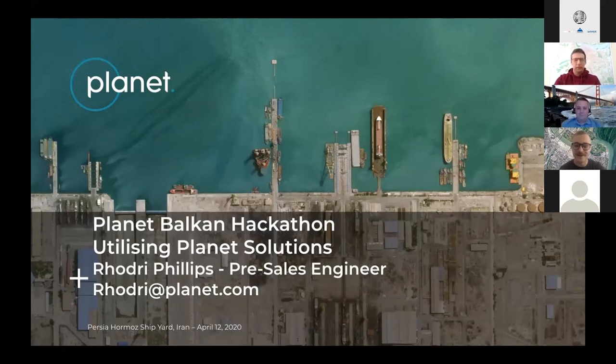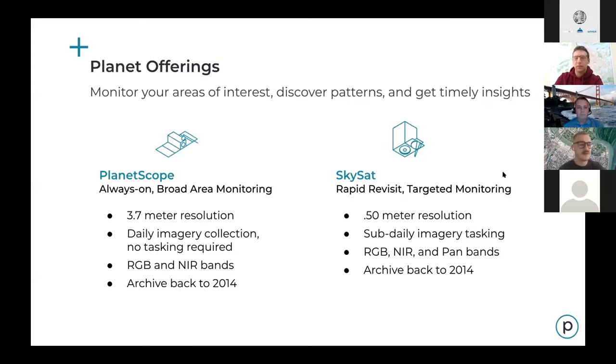Welcome, hackers. I hope you've had a good evening or afternoon of hacking yesterday. I'm going to go through some of our Planet solutions here and talk about some use cases, maybe dive a little bit deeper into the technical perspectives or technical specifications of our imagery. Louise mentioned some of this yesterday, but I'm going to reiterate it and dive a little bit deeper.